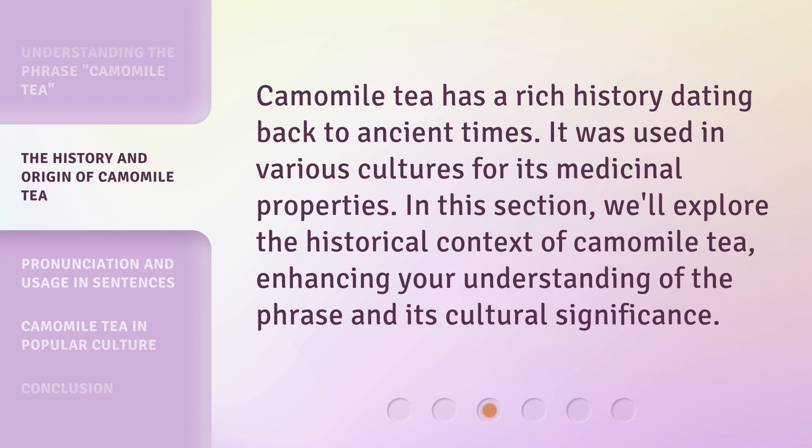Chamomile tea has a rich history dating back to ancient times. It was used in various cultures for its medicinal properties. In this section, we'll explore the historical context of chamomile tea, enhancing your understanding of the phrase and its cultural significance.